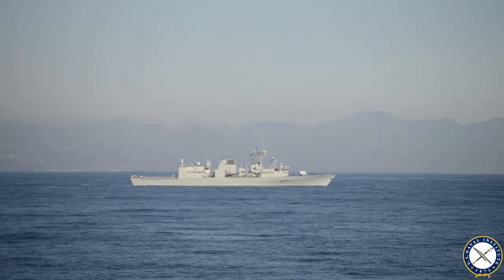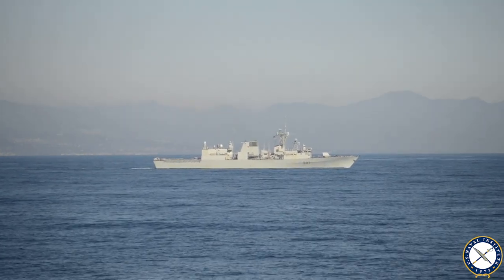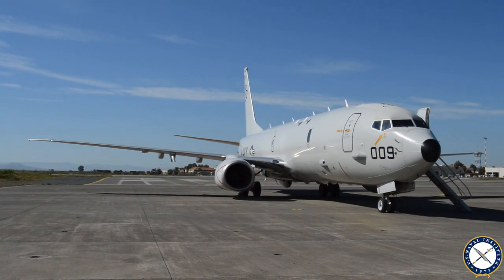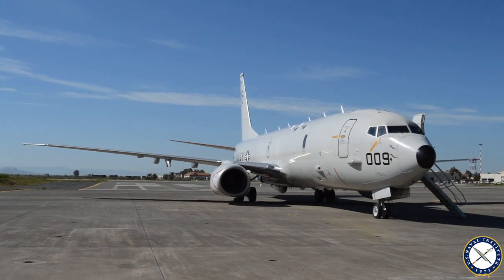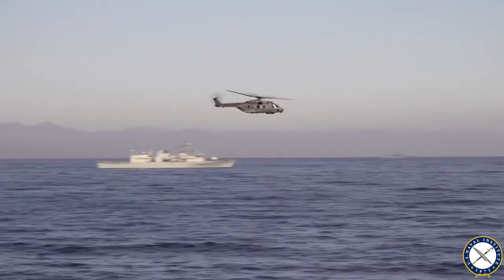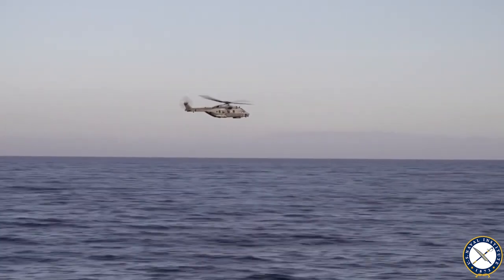Anti-submarine warfare is a team sport. It requires surface, air, and submarine assets to locate another submarine. We have five submarines from four different nations, nine different surface ships, along with fixed-wing aircraft — which we call MPA, maritime patrol aircraft — along with helicopters that are part of the ship's complement, as well as two helicopters from a land-based squadron, all participating in the exercise.